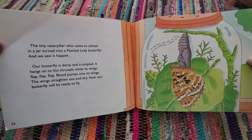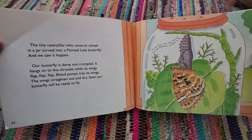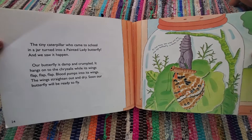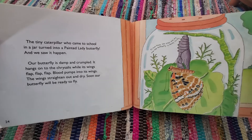Our butterfly is damp and crumpled. It hangs onto the chrysalis while its wings flap, flap, flap. Blood pumps into its wings. The wings straighten out and dry. Soon our butterfly will be ready to fly. In two hours, the wings are dry and the butterfly is ready to fly.